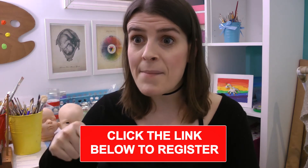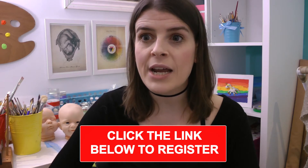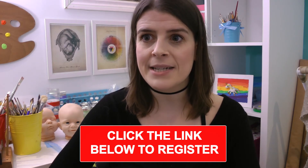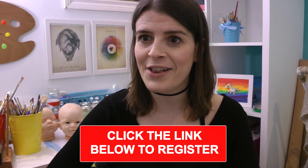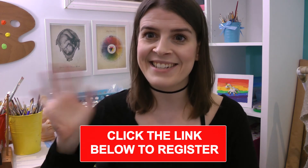So click the button below to sign up, where you'll be able to register for my free masterclass where I'm giving away my exact five-step system so that you too can become a world-class Reborn doll artist and have your own profitable Reborn doll business. I'll see you there!